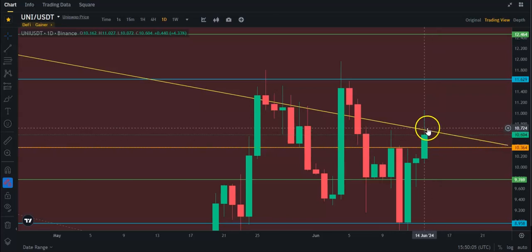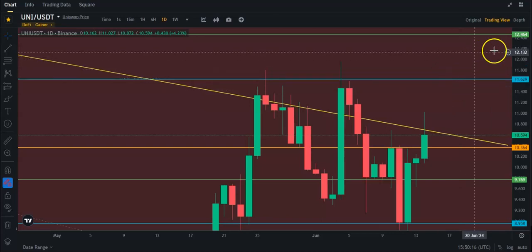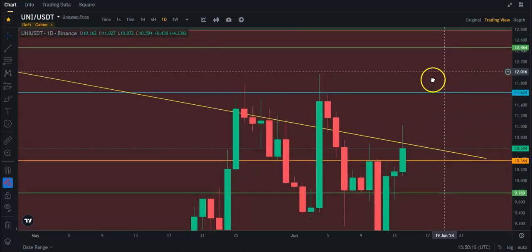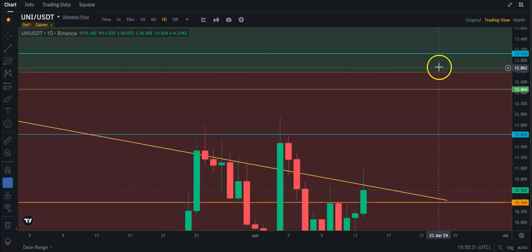But if we can break through this trend line, that would be even better. And then we can continue to about $11.65 up here at this four-hourly resistance. And then you have a weekly resistance at about $12.47, the top of the Fibonacci here at about $12.79, and another four-hour resistance up here at about $13.13.